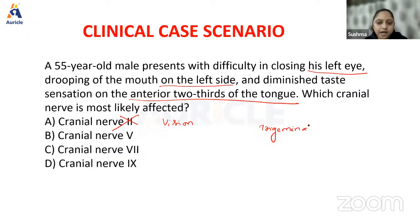Cranial nerve 5 is the trigeminal nerve, which has both sensory and motor functions. Sensory functions include carrying general sensations of the face like pain, temperature, vibration, and proprioception. There is nothing mentioned about pain or temperature in the question. For motor, the mandibular branch mainly supplies the muscles of mastication — there is no problem with mastication. So cranial nerve 5 can easily be ruled out.